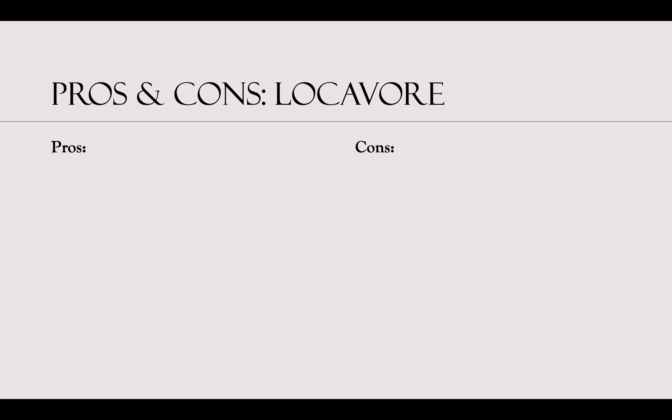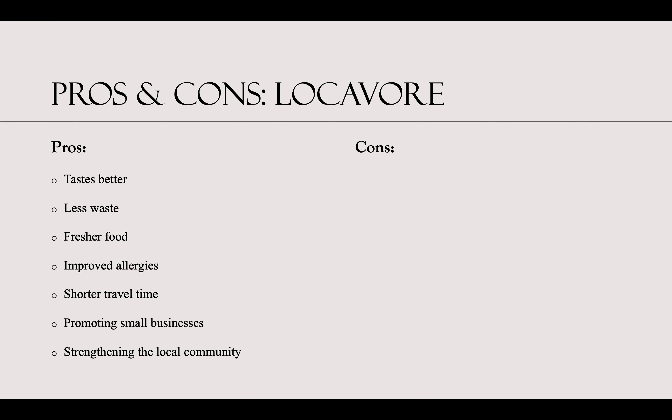Just like anything, there are pros and cons to being a locavore. Some pros include: the food tastes better because it hasn't lost nutrients or started to spoil; there is less waste from packaging and plastics; the food is fresher; one can have improved allergies as these foods expose people to allergens; shorter travel time; it helps promote small businesses and markets; and it strengthens the local community.